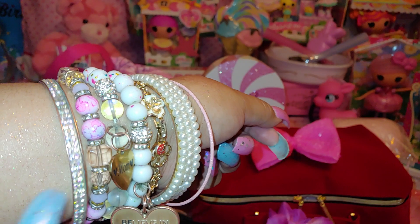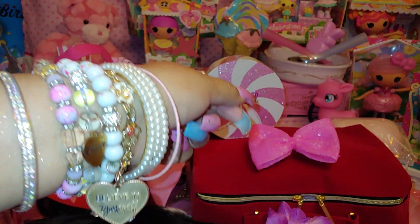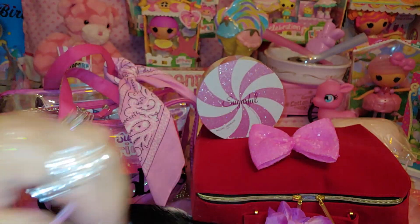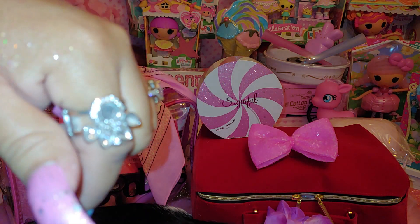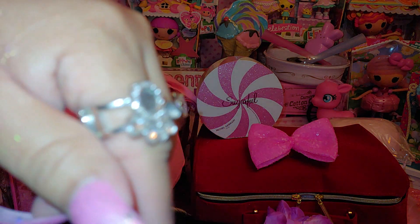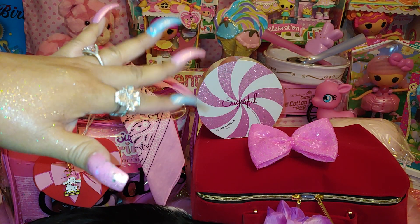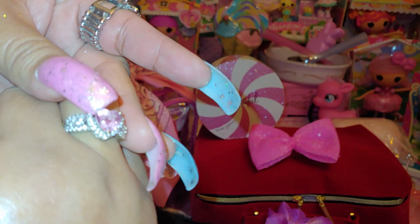And then I just have this gemmed out sparkly bangle right there. So I have all those. And then I have this little kitty ring right here — little paw print. And if I go like that you'll see it better. And then I just have my pink ring. Then I have a pink heart ring over here with stones right there.